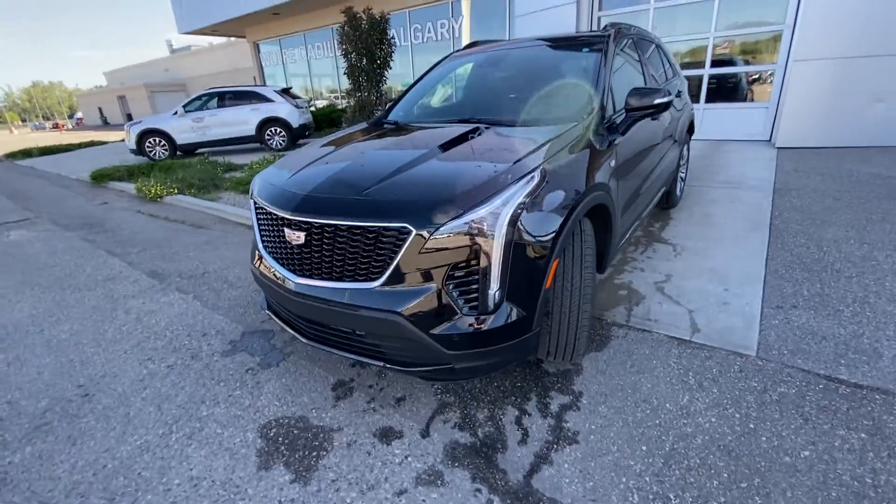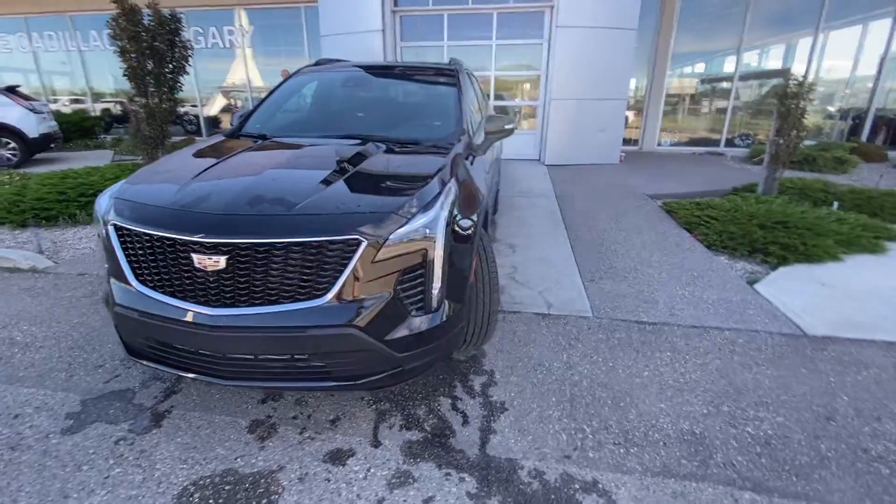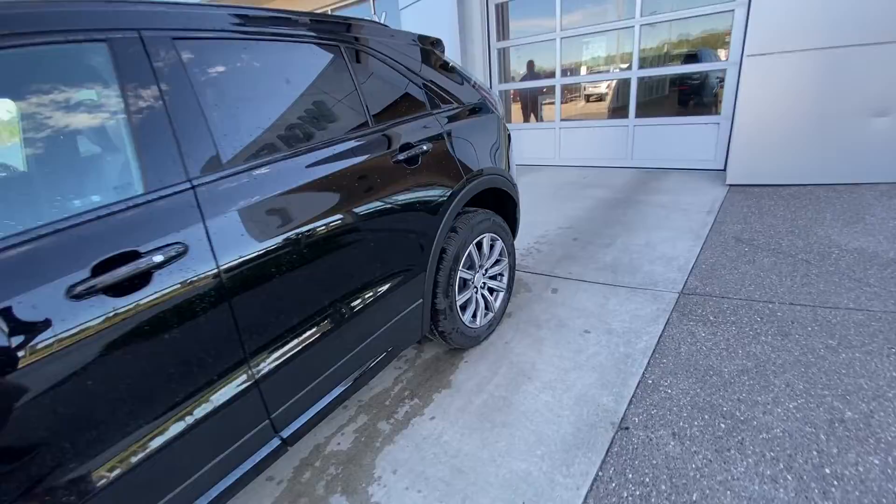LED daytime running lamps and turn signals as well. Front parking sensors, camera system in the black mesh grille. Making our way back down the side of the vehicle, rear tinted privacy windows and blacked out window trim.